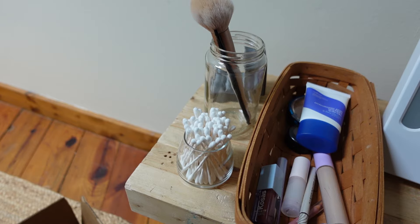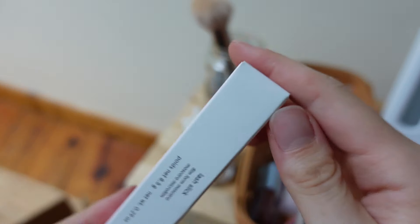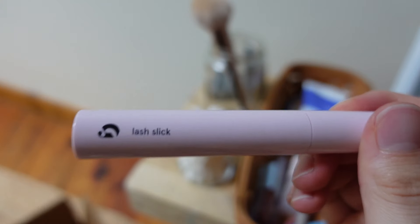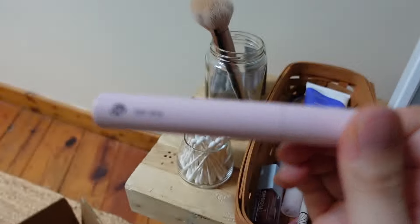I'm swapping out my old mascara for the Glossier lash slick — it's back in my collection. I got it in brown, which I love. It says I have six months to use it, which is great since I wear mascara pretty much every single day.